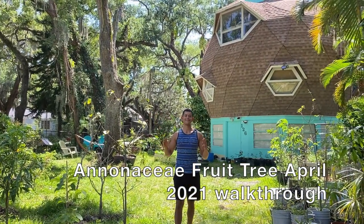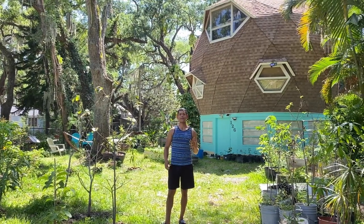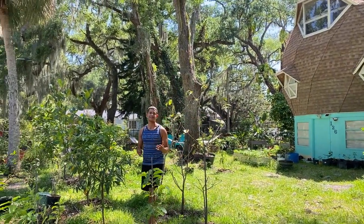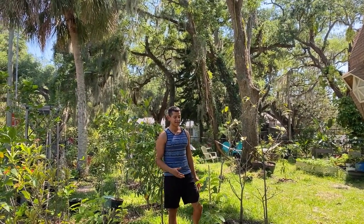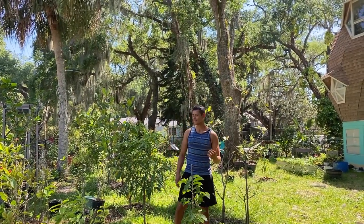Hello everyone, this is Harley from Garden NFL and today we are going to do an April tour walk around of our anonas here in Brinkerton, Florida. Anonas are one of my favorite fruits - I love all anonas. Here at my house I want to collect at least one of every species - good species that I like to eat such as atemoidias, cherimoyatas, reticulata, soursops, relinias.